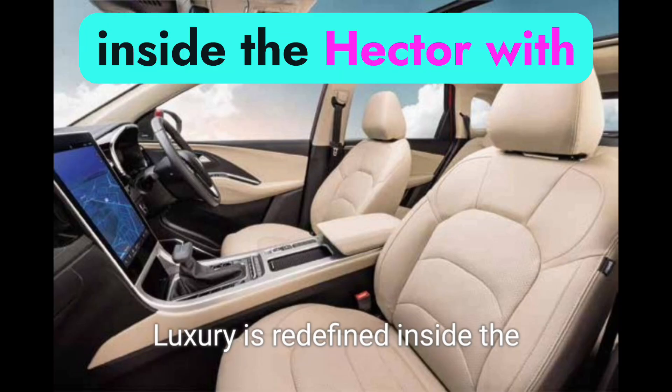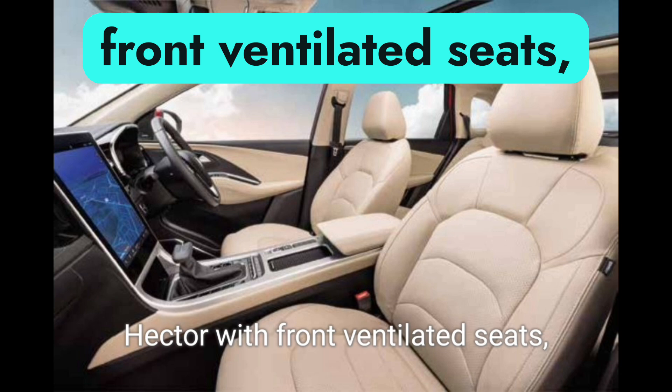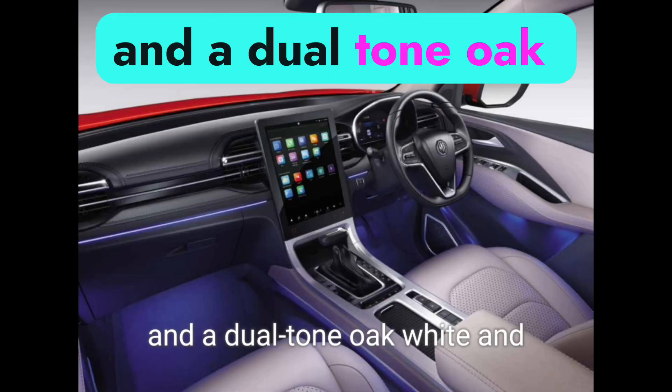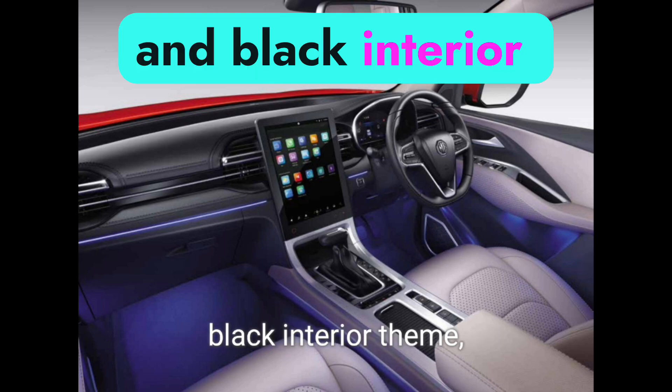Luxury is redefined inside the Hector with front ventilated seats, eight-color ambient mood lighting, brushed metal finish, and a dual-tone oak white and black interior theme, adding a touch of sophistication.